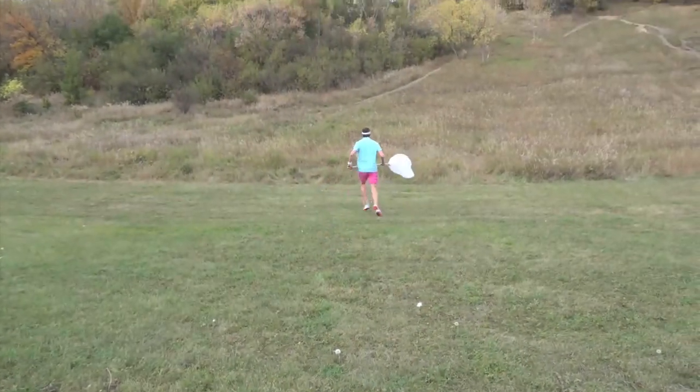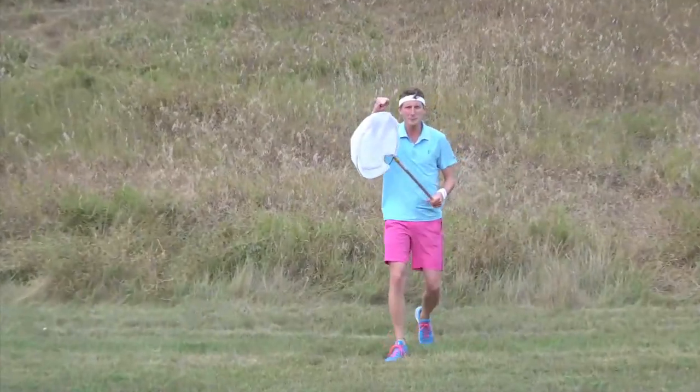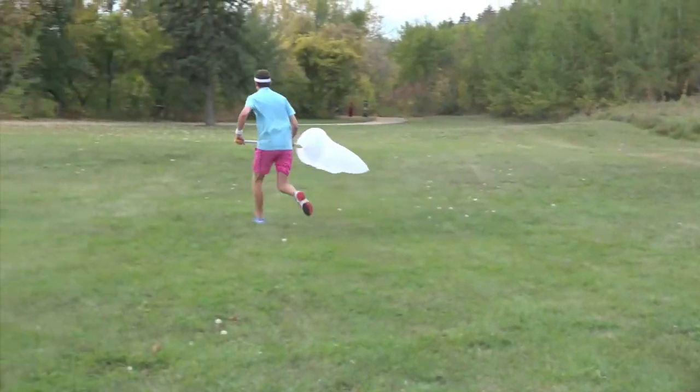Now here's Zach McDonald, butterfly enthusiast and tennis instructor, to help you with the more athletic aspects of the butterfly net.